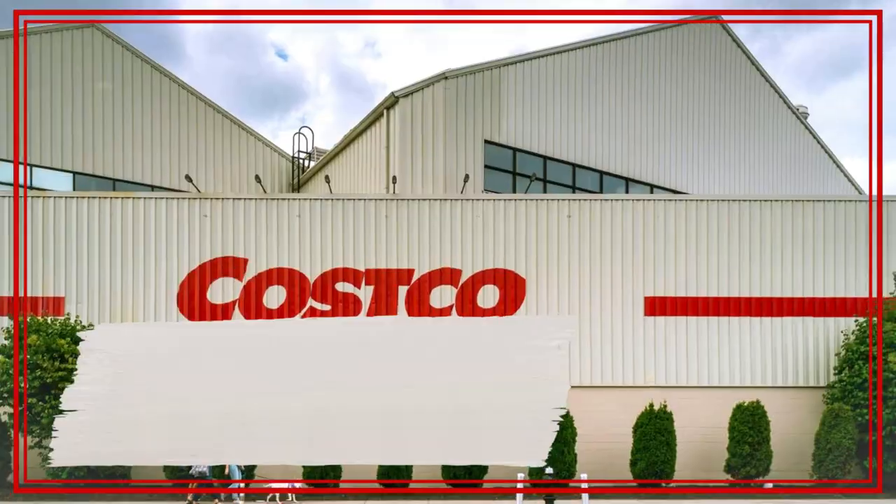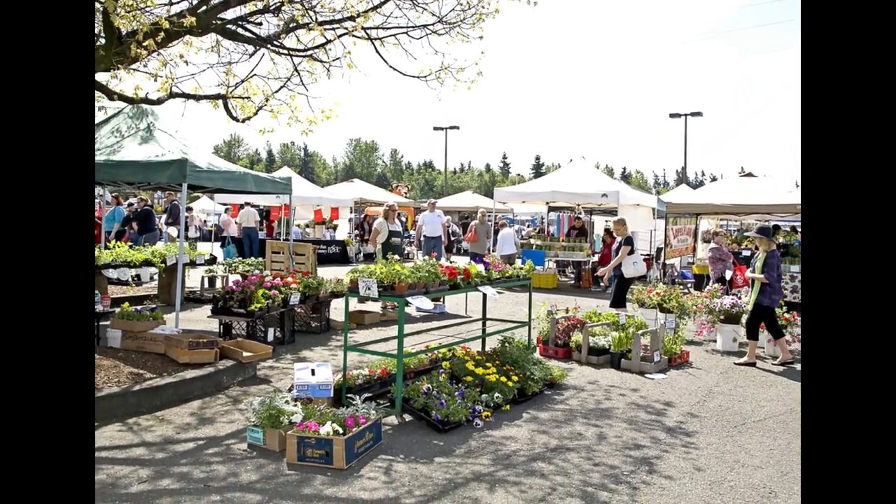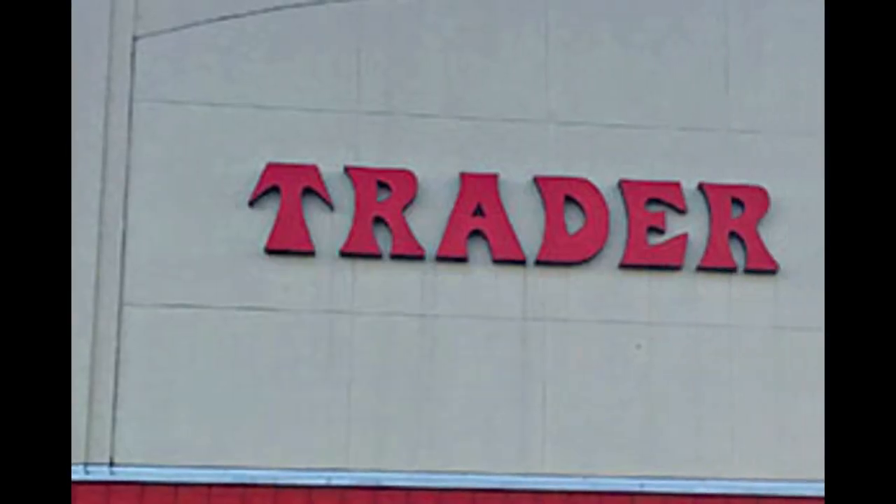And number two on the list is all the shopping — every big box store, farmer's market, and everything in between.